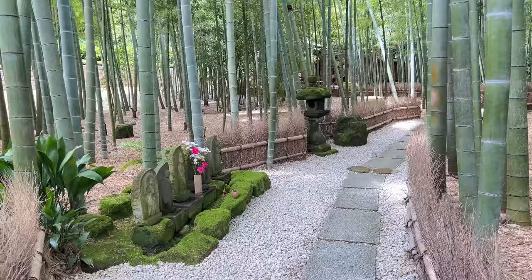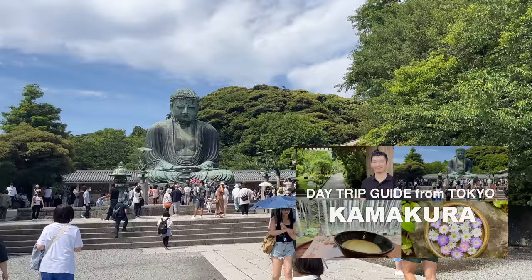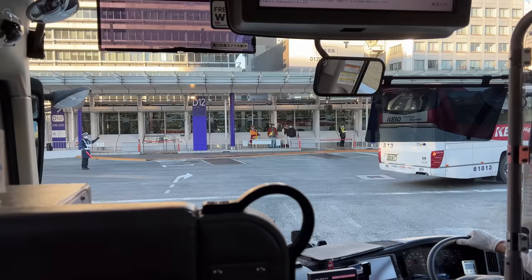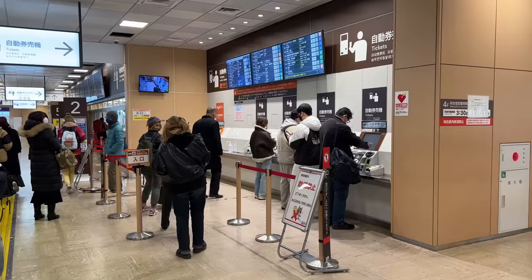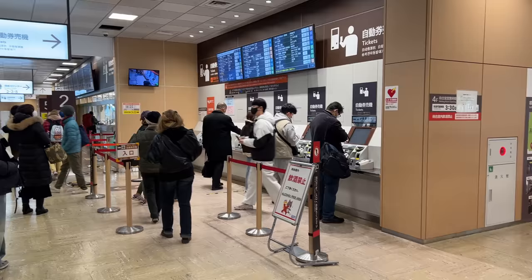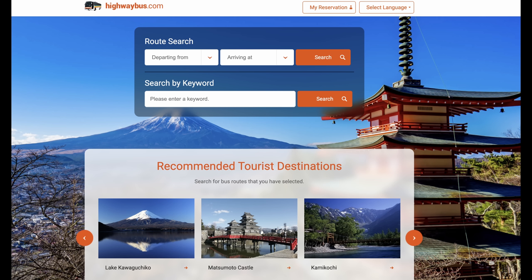Depending on how many day trips you make, the length of your stay in Tokyo changes. Considering the time it takes and what you can see, let's go to Kawaguchiko to see Mount Fuji. The easiest way is either taking a highway bus from Shinjuku or taking JR's Fuji Excursion Limited Express from Shinjuku. You can purchase tickets at the machine, but seats can fill up quickly, so I recommend booking online. Check the weather a few days before to avoid going on obviously rainy days.